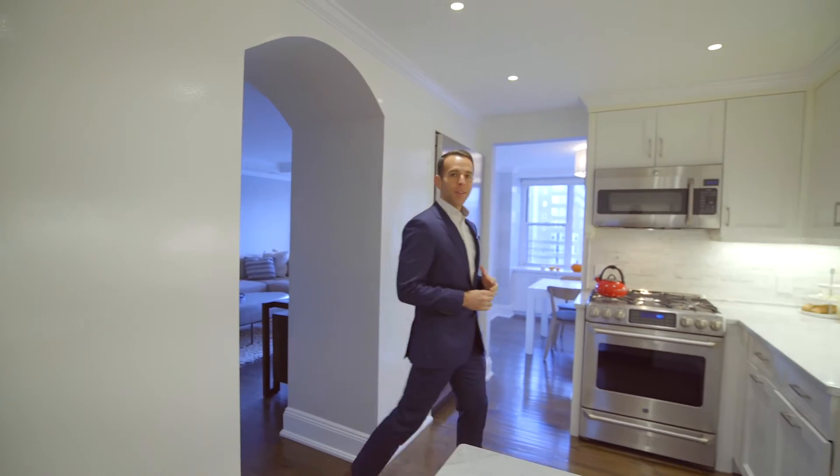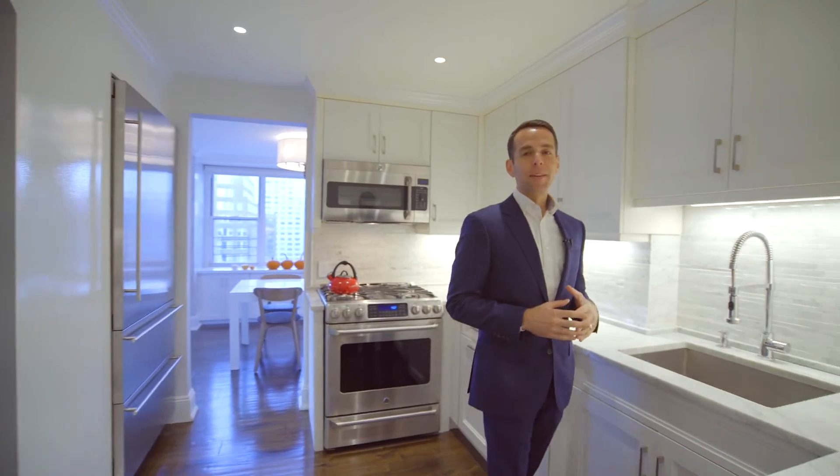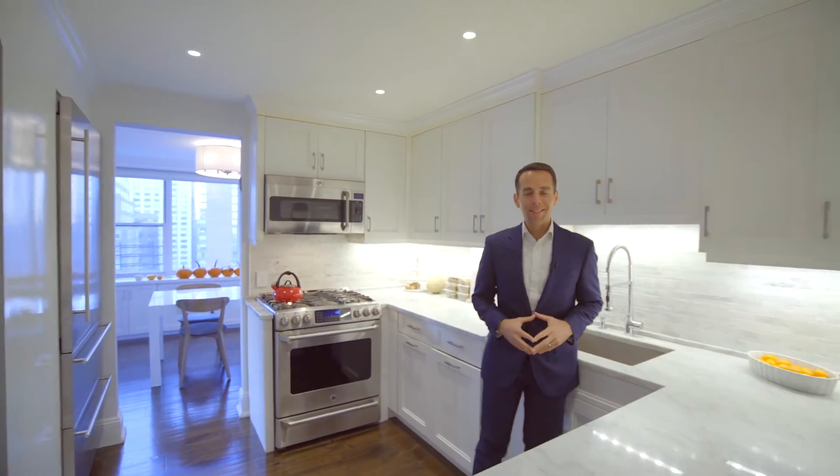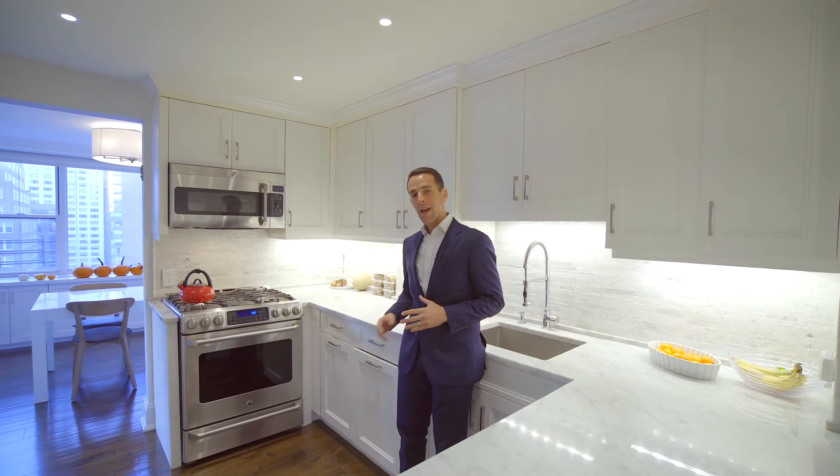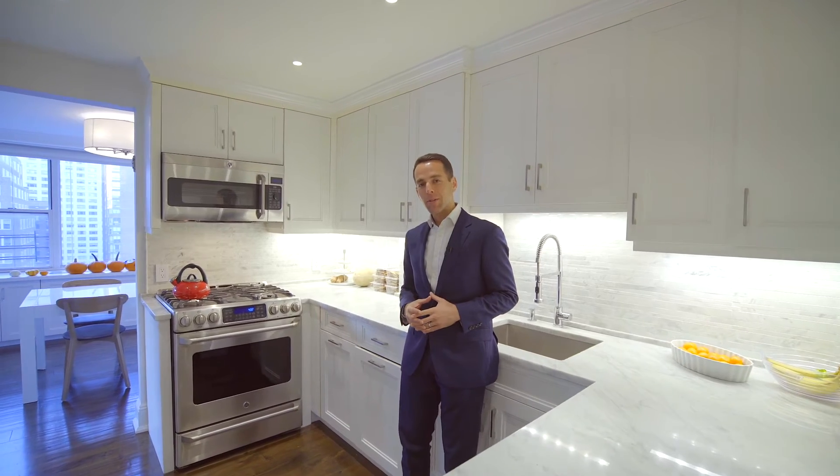We're here in the fully renovated chef's kitchen. At the center of the home, this gorgeous space features top-of-the-line stainless steel appliances, a washer-dryer, wine cooler, beautiful quartz countertops, and custom cabinets throughout.